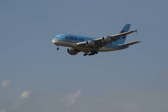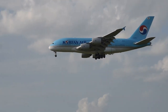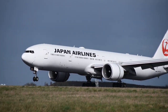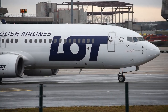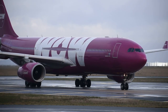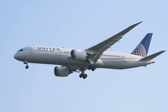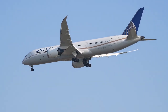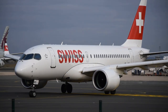Third, with the rise of globalization, airlines have expanded their routes and networks across the world. As a result, they need liveries that can be easily recognized and understood by passengers from different cultures and languages. A simple and clean design can help to achieve this, as it is more universally understood than a complex and colorful one. This is particularly important for airlines that operate in regions where multiple languages are spoken.